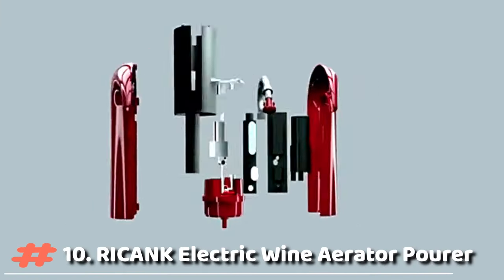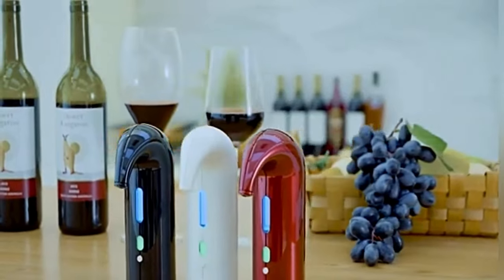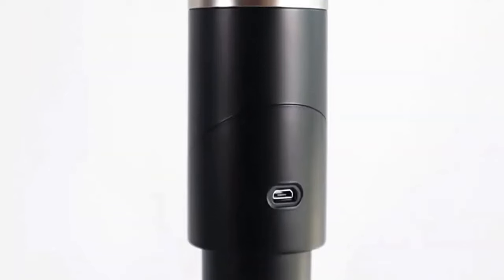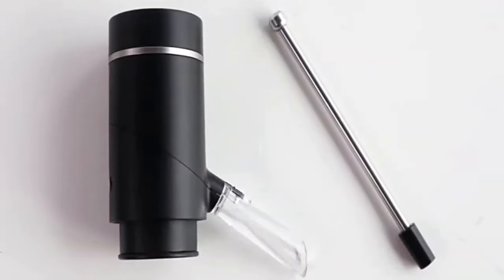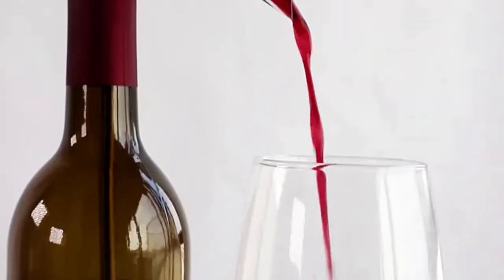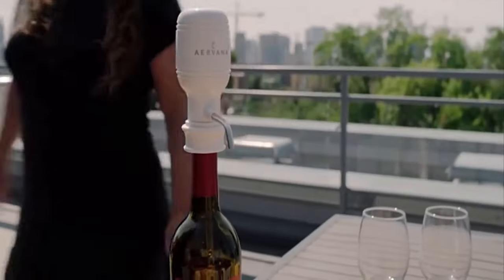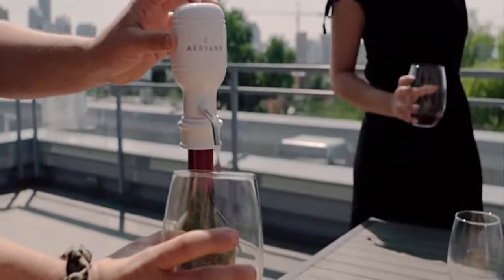The Rikank Electric Wine Aerator decants the wine by increasing high-pressure oxygen, red light, and magnetic force in three ways, making it faster and more effective than traditional wine decanters. With the simple push of a button, perfectly aerated wine is delivered straight to your glass. It softens tannins and enriches your wine for a luxurious taste, providing more air contact surface to increase oxidation than any other aerator.